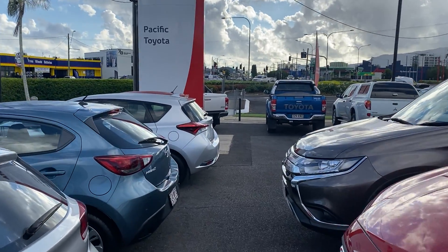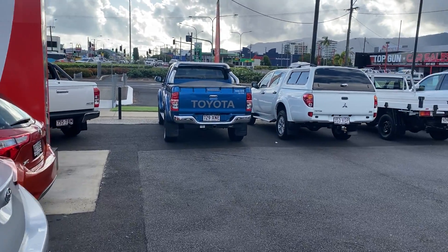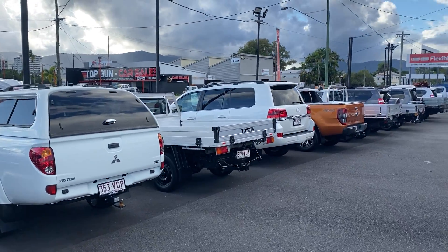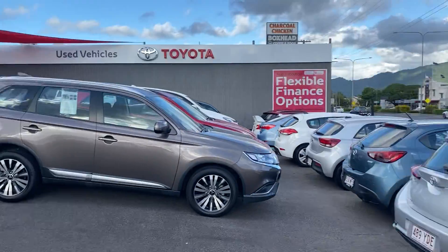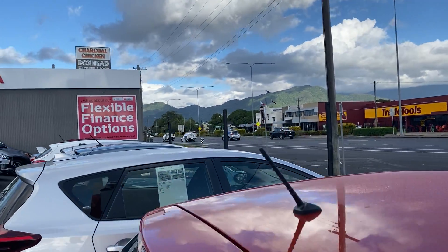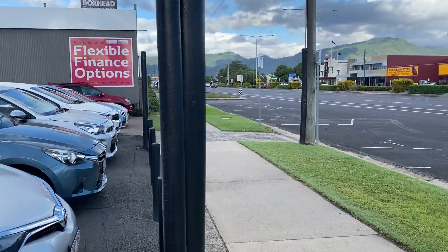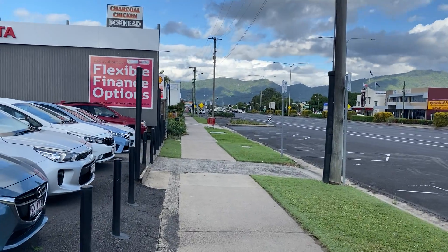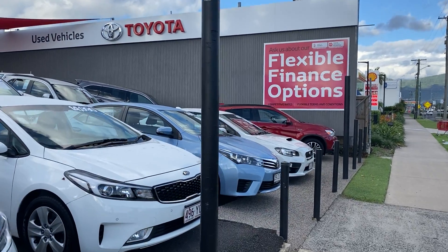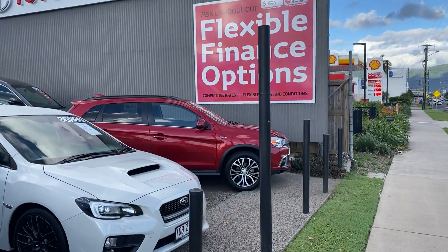At Pacific Toyota we have two premium used car locations. Between the two yards we stock in excess of about 160 to 180 vehicles. This is our city yard located at 77 Mulgrave Road, and then two kilometres up at 235 Mulgrave Road we have our other used car lot. Opposite them are our two brand new showrooms – Toyota and Lexus – as well as service, spare parts, Hino Trucks, four-wheel drive accessories, and Coral Motors.